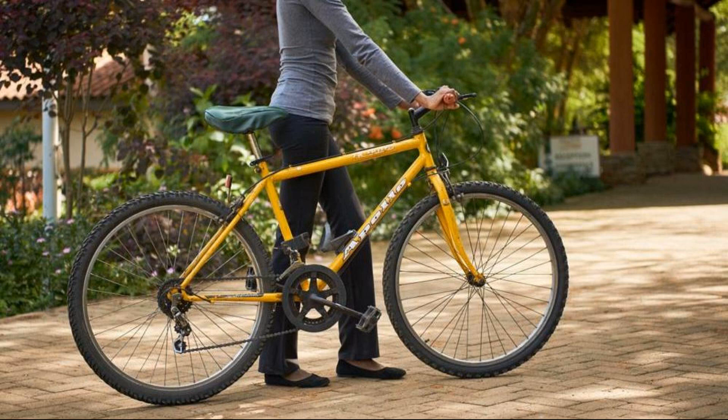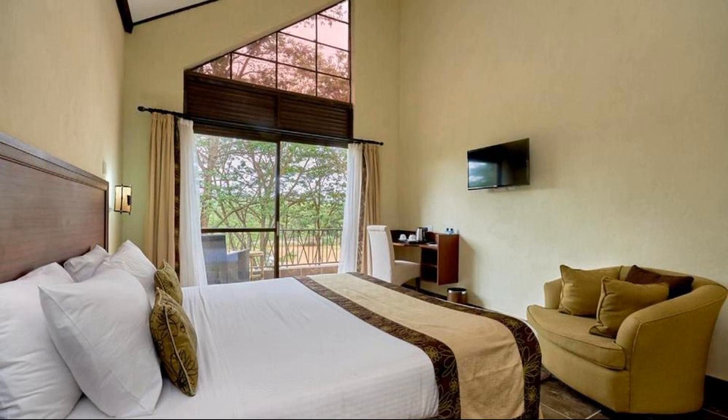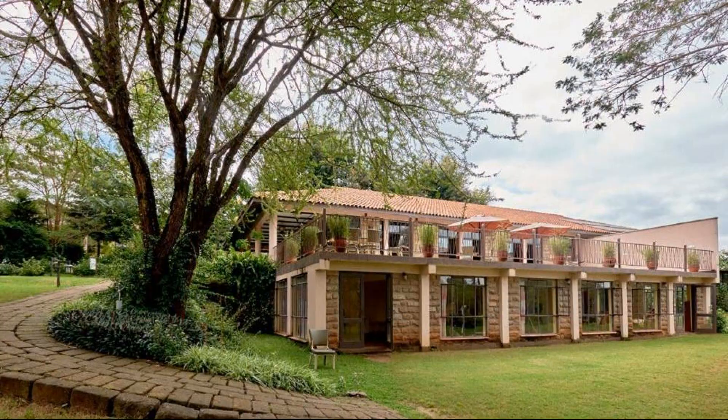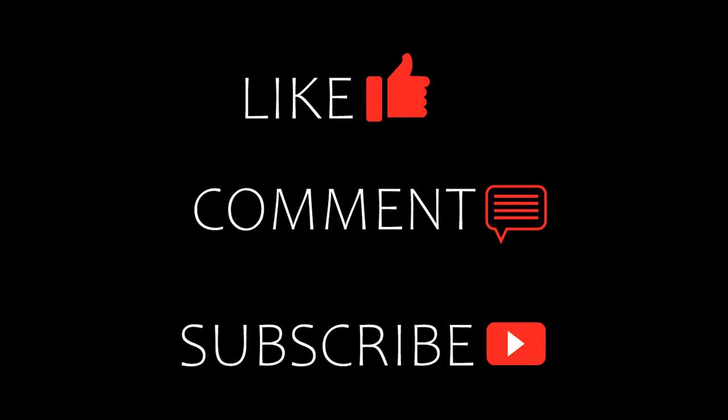So friends, we will meet again in a new video with a new property. Be safe, be happy.